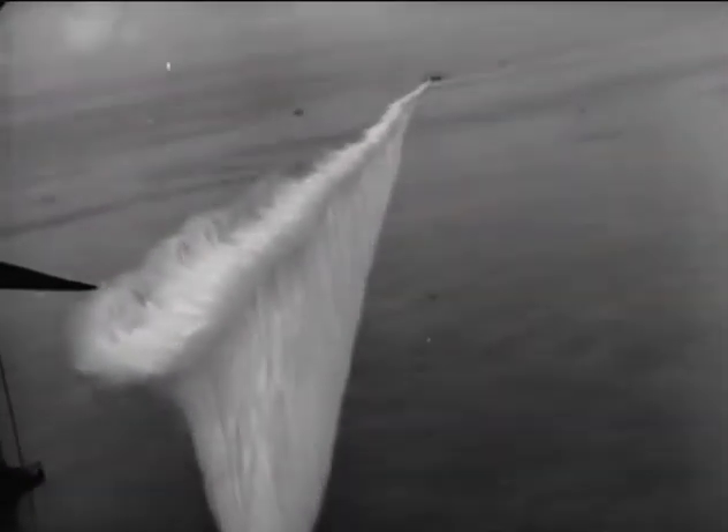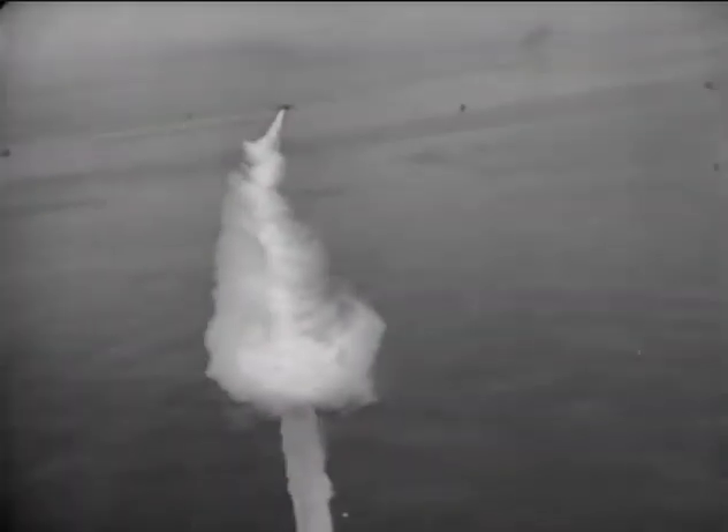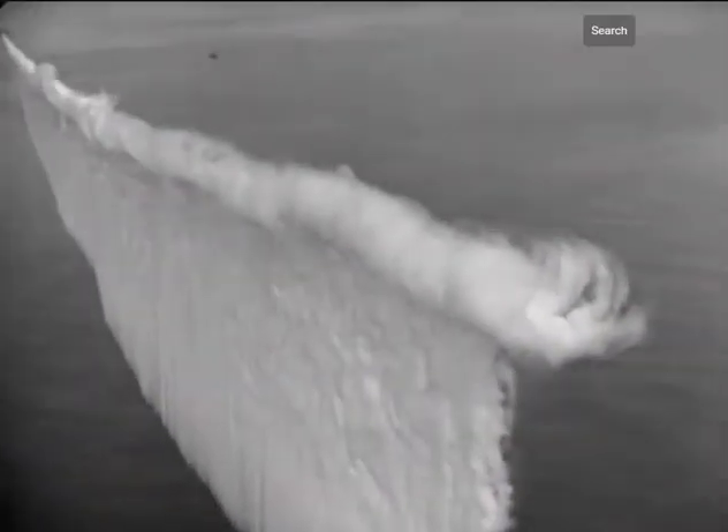Another reason these smoke screens, or smoke curtains as they were sometimes called, were used is to hide a ship from an attacking sub. While the ship is safely hidden behind the smoke curtain, bombers could come in and attack the sub.